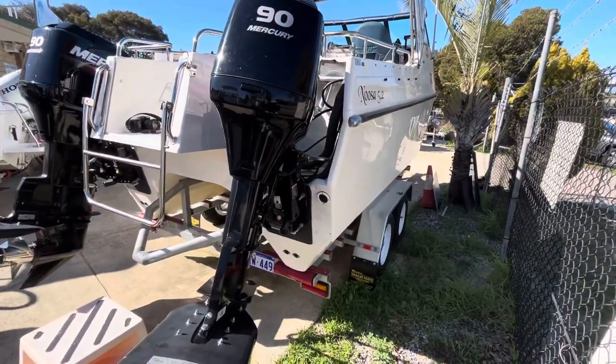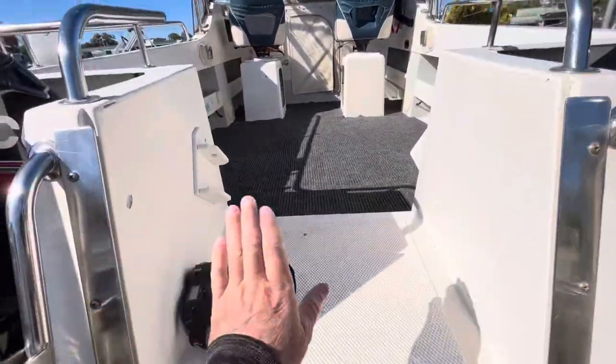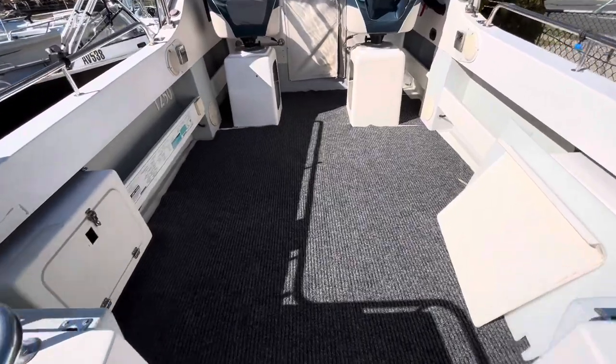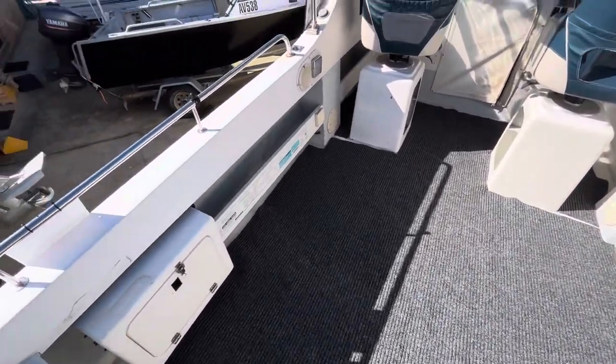The trailer is as you'd expect for something that's near brand new. There's a big ladder on the back and a door that actually closes. Nice easy step up and walk through — it's just got some loose-laid carpet.